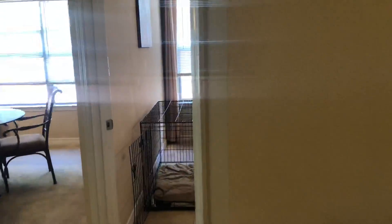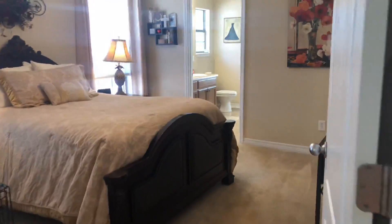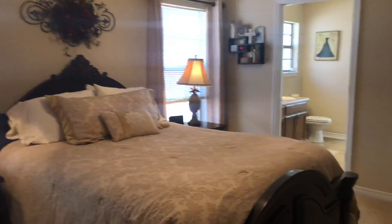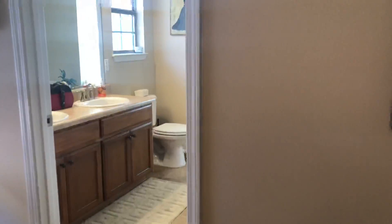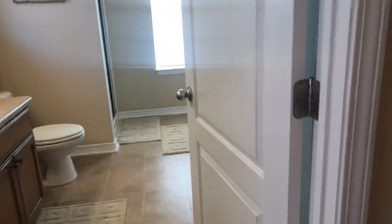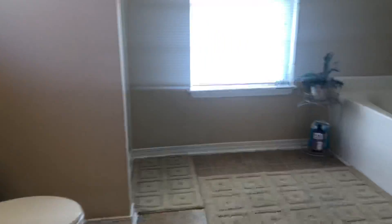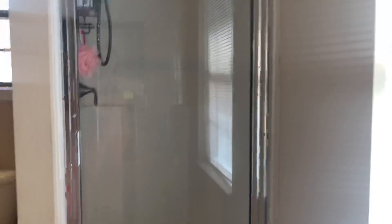Let's take a look in the bedrooms. This is a split bedroom floor plan. On this side of the home you've got your master bedroom which is nice, open, and spacious. Lots of windows for plenty of natural light, and it leads into the master bath with its double vanities. You've got both a garden tub as well as a separate walk-in shower.